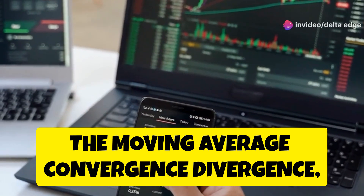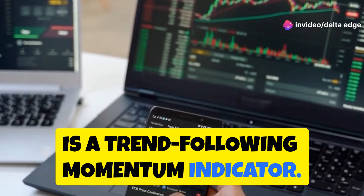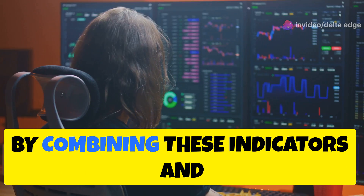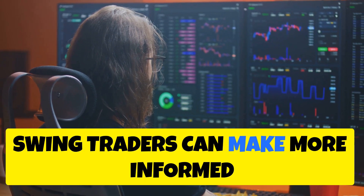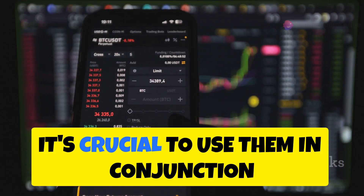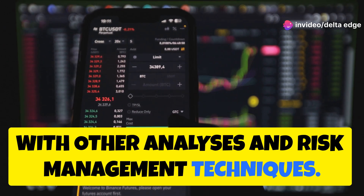The Moving Average Convergence Divergence, or MACD, is a trend-following momentum indicator. By combining these indicators and understanding their signals, swing traders can make more informed trading decisions. It's crucial to use them in conjunction with other analyses and risk management techniques.